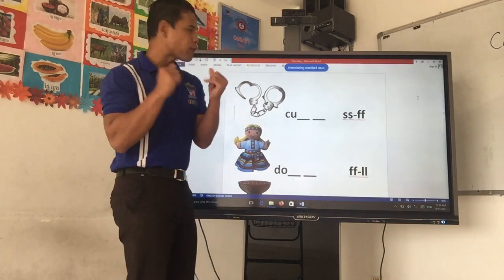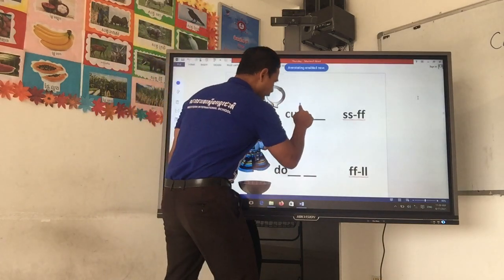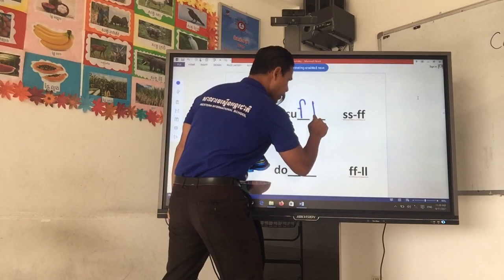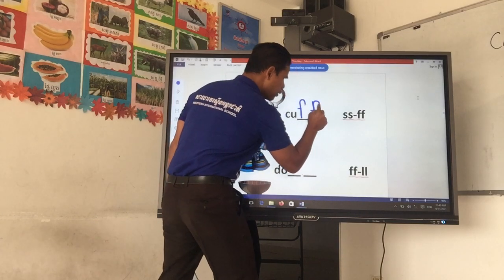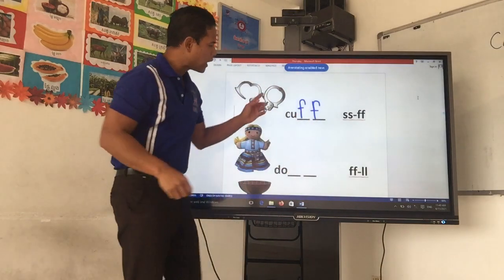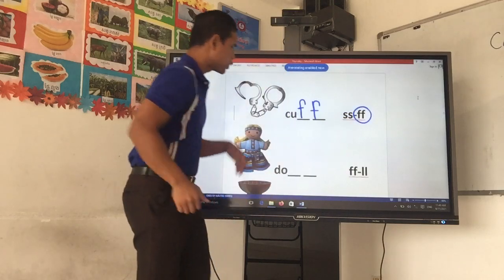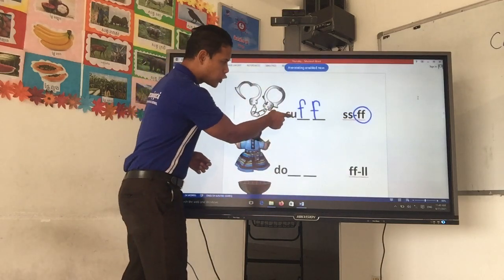Yes, it is the FF. So, we write F here — one F here, two. The FF. So, we circle it. Cuff. C-U-F-F.